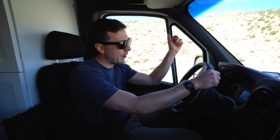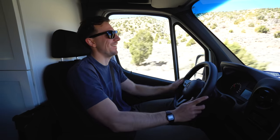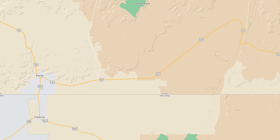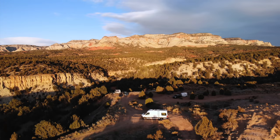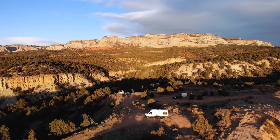45 minutes later, we are back on pavement. Do you hear that? It's not rattling around — it's a nice quiet ride. We headed into Kanab, Utah, which is west of the Wire Pass Trail and actually where we've been hanging out the majority of the week at an awesome free campsite.